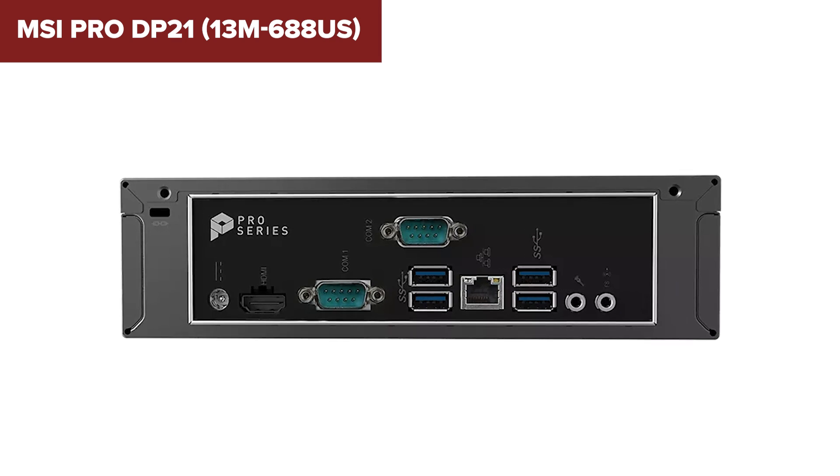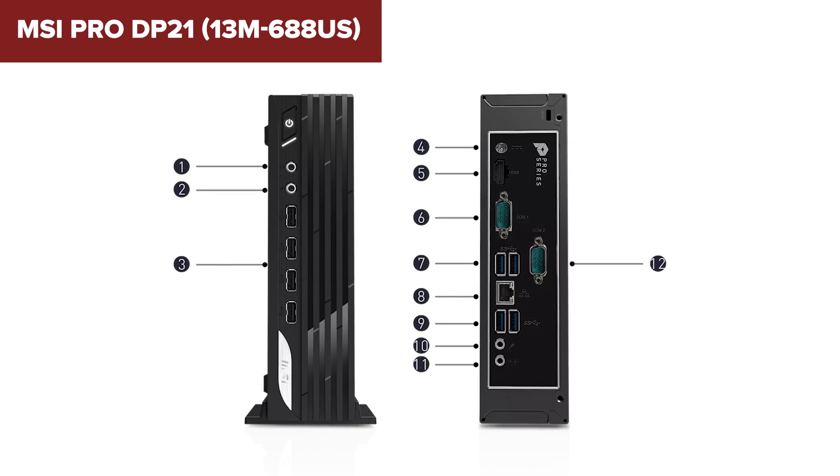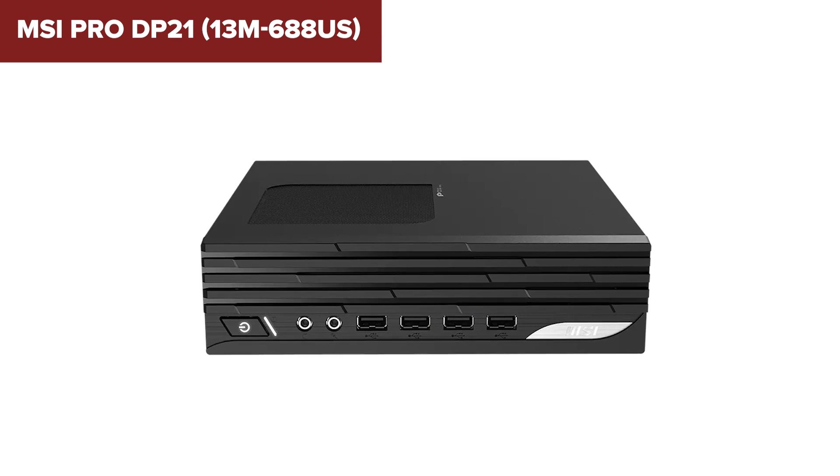particularly for users who might want to add more storage or a dedicated GPU in the future. The 120W power supply is also on the lower end, which further limits potential upgrades.